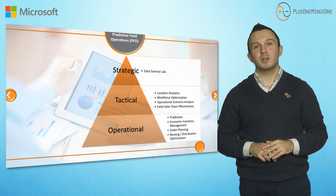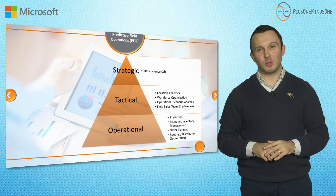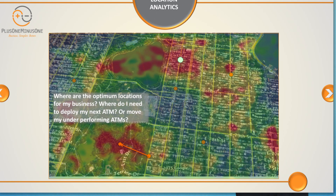One level further, we have tactical level solutions. We have a location analytics tool that answers questions like: where do I need to construct my next branch, where do I need to deploy my next ATM, or where do I need to direct my sales force?